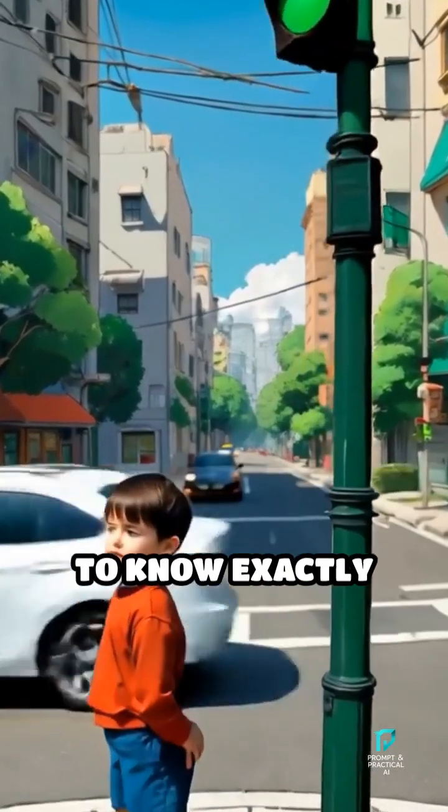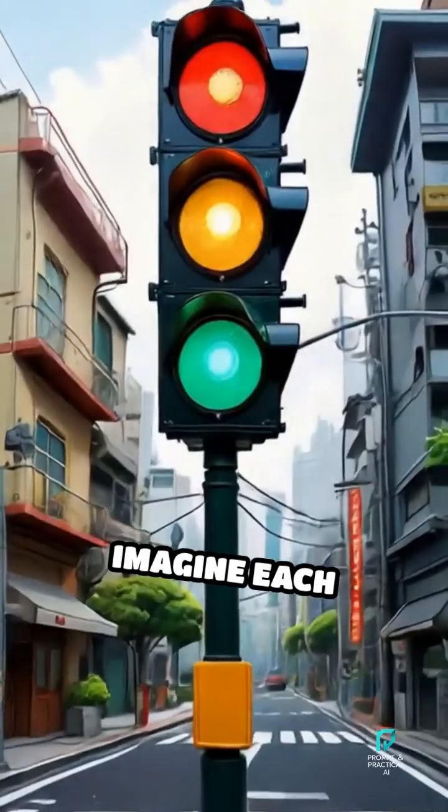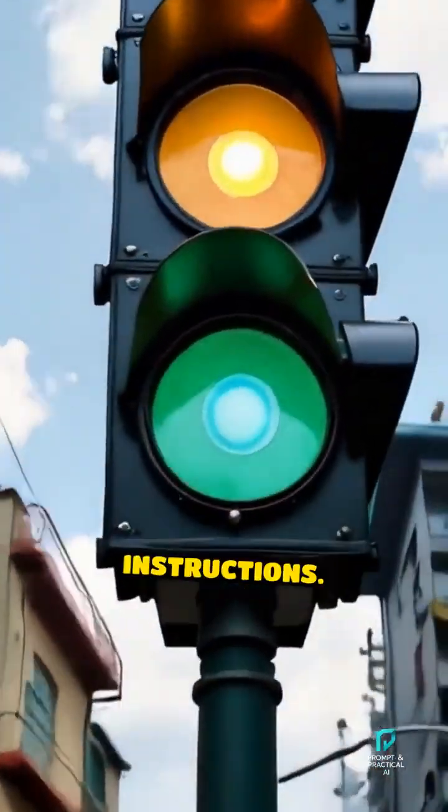Have you ever wondered how traffic lights seem to know exactly when to change from red to green? Imagine each traffic light as a little robot with a set of instructions.